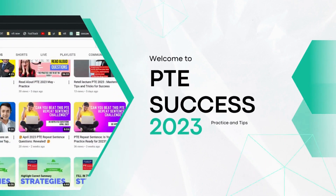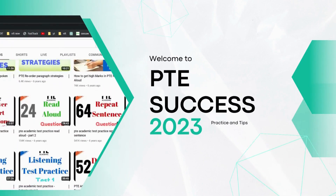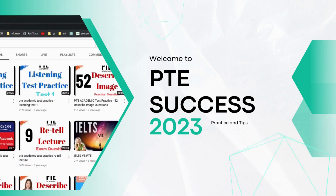Achieve PTE success with our daily practice videos covering various topics. Our questions come from recent exam takers, ensuring relevance and effectiveness.